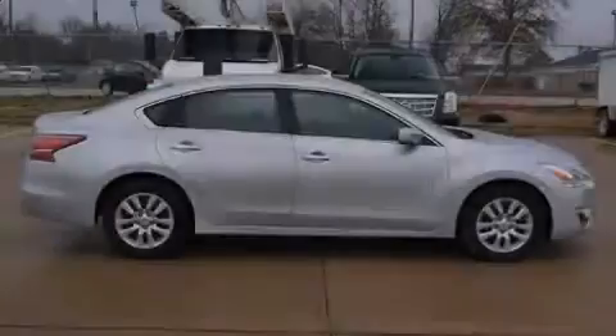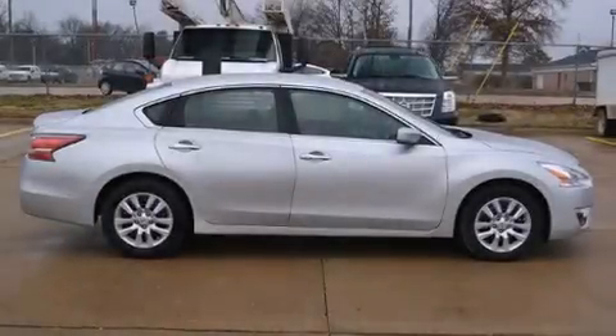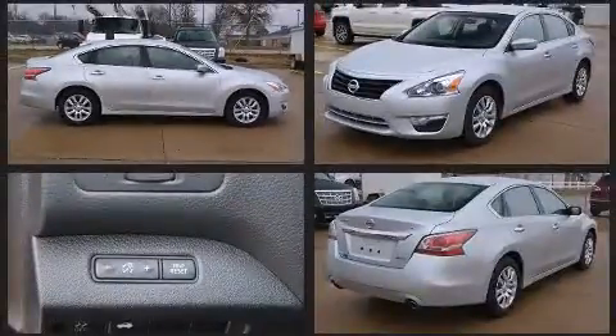Introducing the 2014 Nissan Altima. With less than 30,000 miles on the odometer, this four-door sedan prioritizes comfort, safety, and convenience.